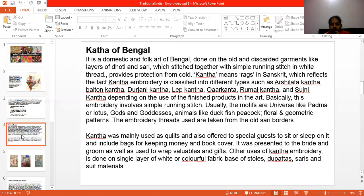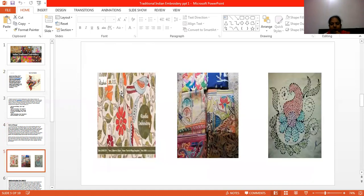Kantha embroidery is a very beautiful embroidery. In India and in our entire world, it is so famous. And it is a very difficult embroidery.